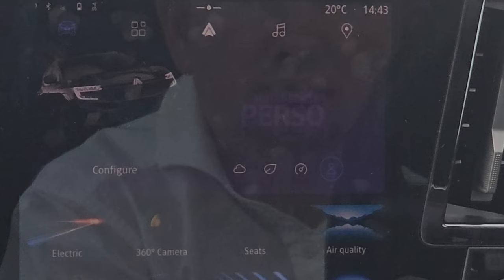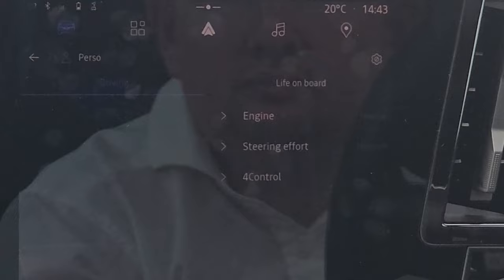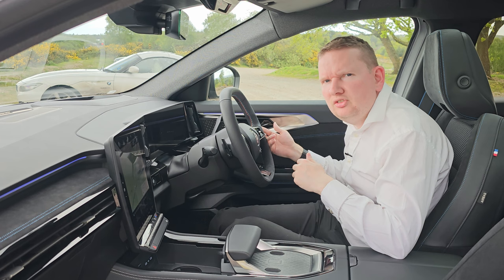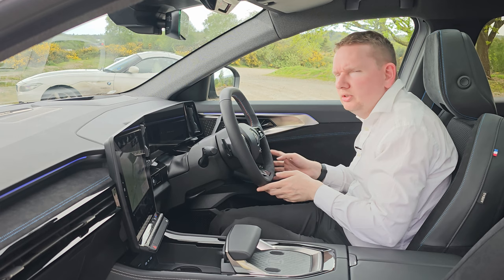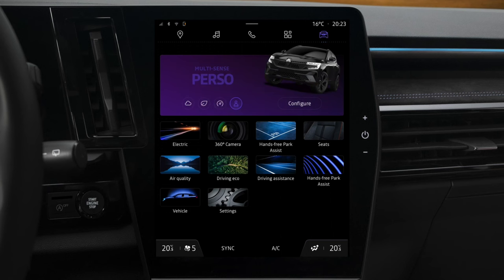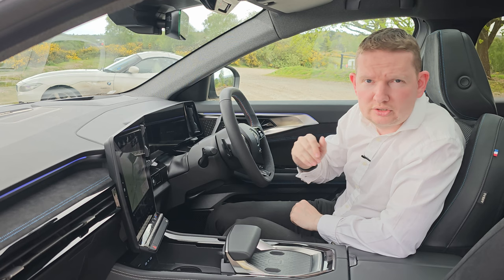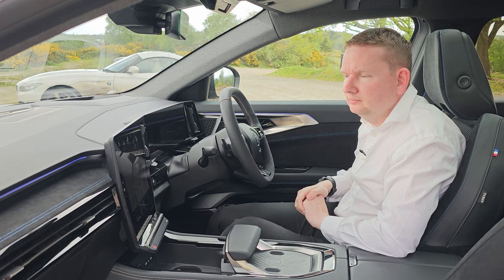You can also adjust the sensitivity of the 4Control system depending on which Multisense mode you've selected. Multisense goes beyond just changing the engine mode — on the Austral you can also adjust the steering force, 4Control dynamics, mood lighting and thermal comfort. You can adjust it via the Open R-Link touchscreen, a Multisense satellite button on the steering wheel, or even ask Google to do it: 'Hey Google, Multisense Eco' — and the car sets itself to eco driving mode.